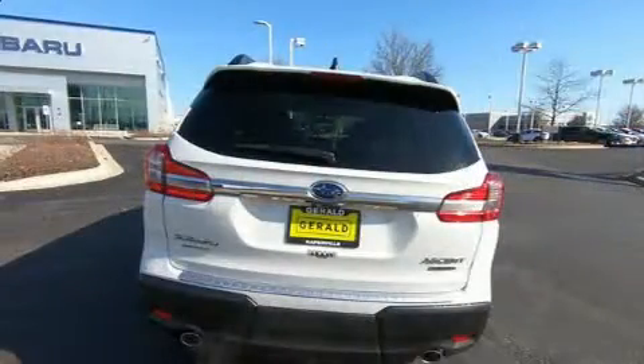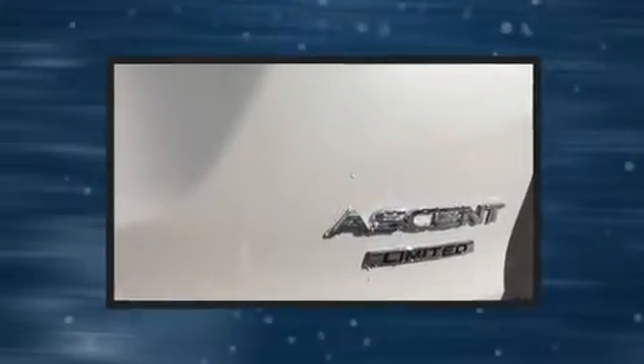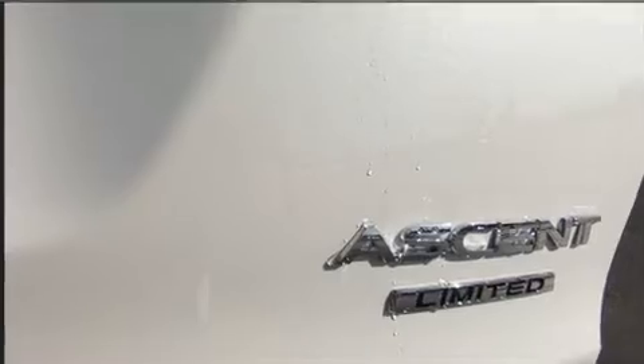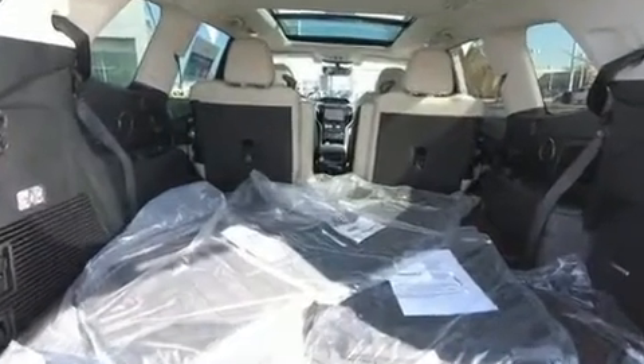Subaru prioritized comfort and style by including a power seat, an automatic dimming rear-view mirror, heated front and rear seats, automatic temperature control, and one-touch window functionality.